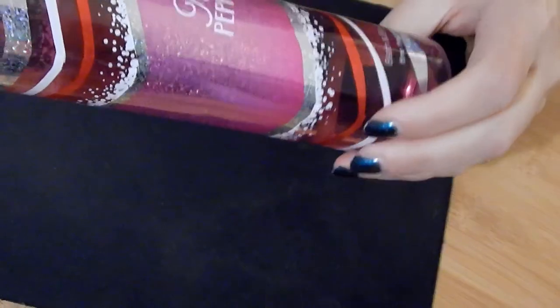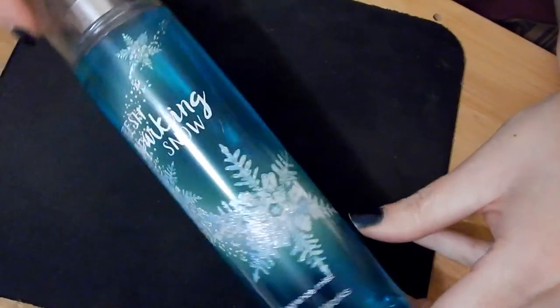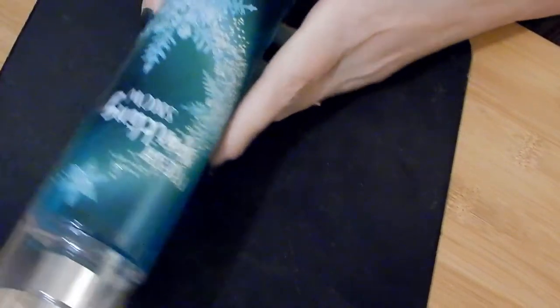Twisted Peppermint smells really good. It looks like I've used it — I'm down to about here — so I think I'm going to declutter it. Fresh Sparkling Snow — I grabbed this one because of the packaging. Look at the snowflakes! It smells very berry-like and really good. I'm going to keep it because of the snowflakes, but it also just smells really good.